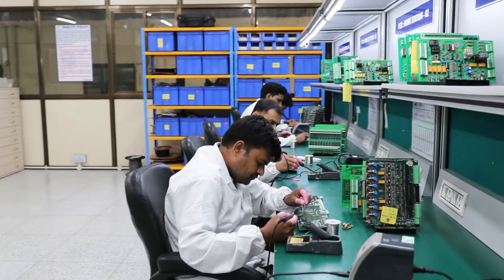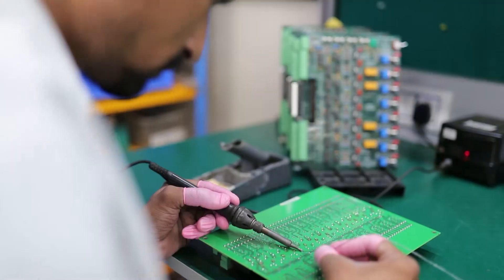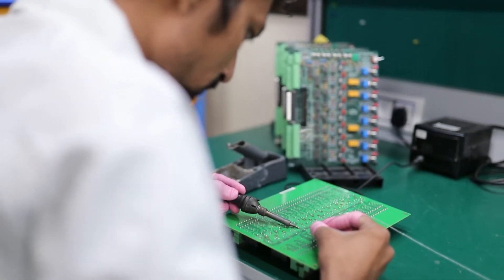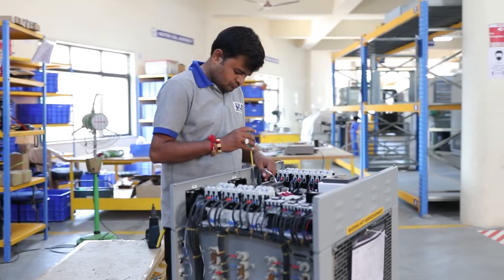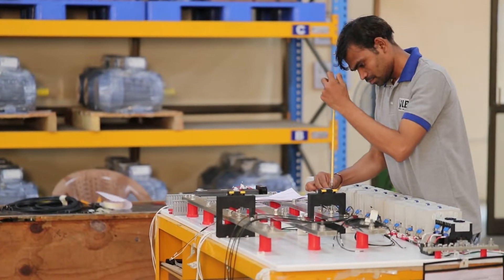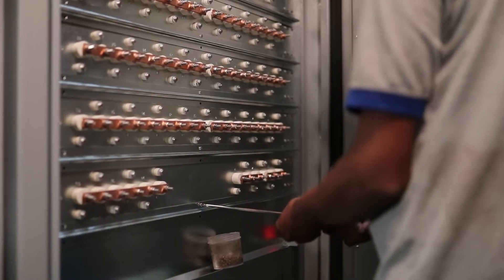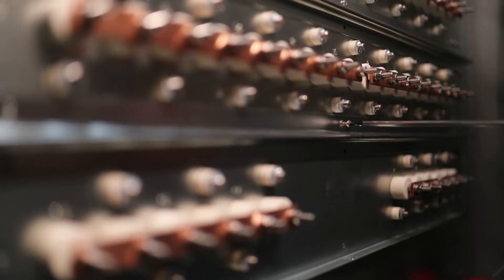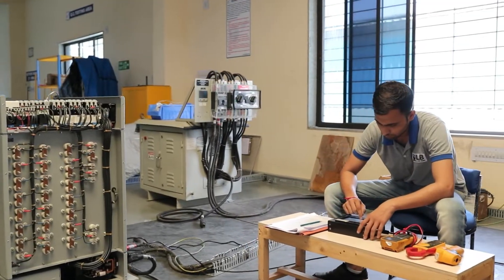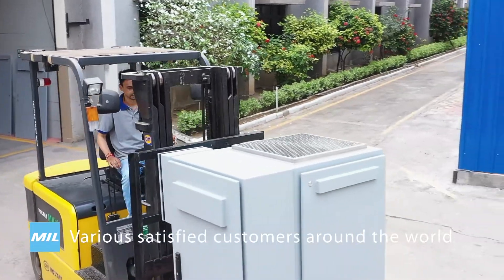Our experienced electricians assemble all electrical components, before wiring the whole electrical panel to make the control section of the load bank. The heart of the load bank is the heater elements and the heater trays. A group of dedicated assembly technicians assembles the trays and electrical panels into the load bank structure to complete the load bank assembly. The load bank then goes through complete quality testing before it gets packed and shipped to various satisfied customers around the world.